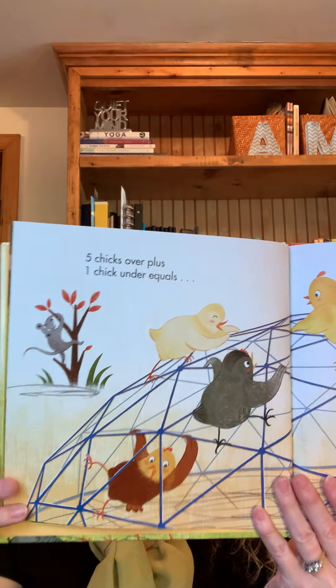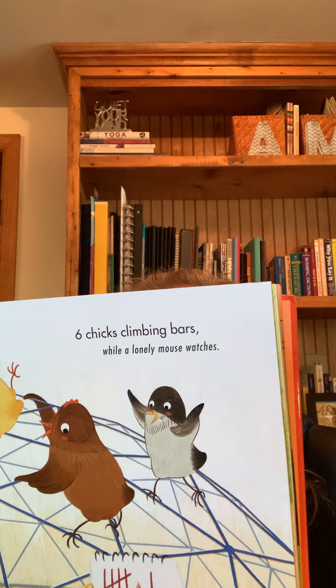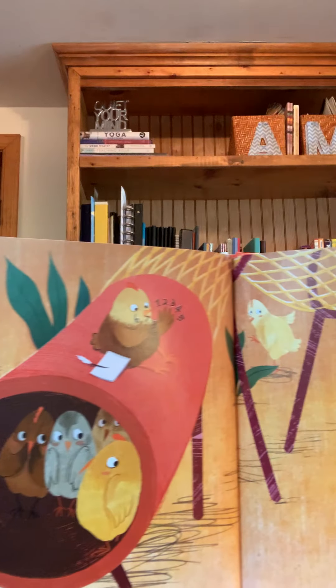Five chicks over plus one chick under equals six chicks climbing on bars while a lonely mouse watches. Four chicks inside plus five chicks outside equals nine chicks hide and seeking while a lonely mouse watches.